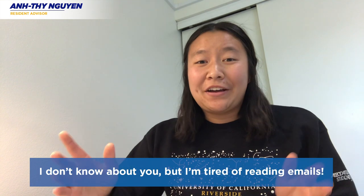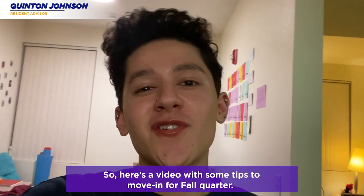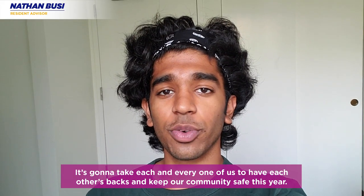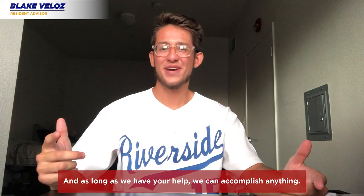Here's a video with some tips to move in for fall quarter — the before, during, and after. It's going to take each and every one of us to have each other's backs and make sure we keep our community safe this year, and as long as we have your help, we can accomplish anything.